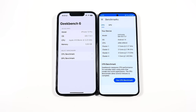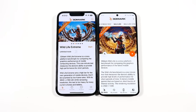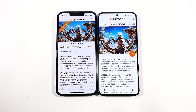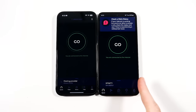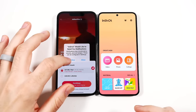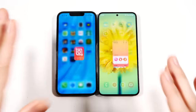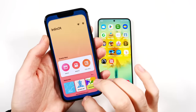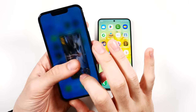Let's go into Geekbench 6 — pretty similar. And 3D Mark, specifically Wildlife Extreme — that's the test we'll do. Speed Test Net — faster on the right. Overall I'd say the iPhone had a couple of games and apps, but Samsung generally snapped these apps open faster.